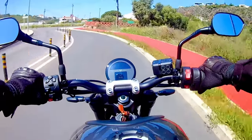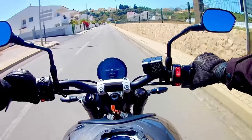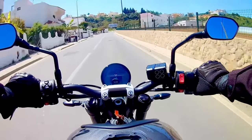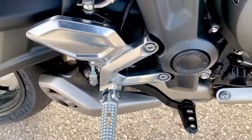Number four: the exhaust note. Unsurprisingly, the Trident gets the same inimitable whoosh characteristic of the company's three-cylinder engine. But what did surprise me was just how close to the Street Triple the Trident sounds — in a blind test I would have sworn the Trident was a Street Triple, it's that good.